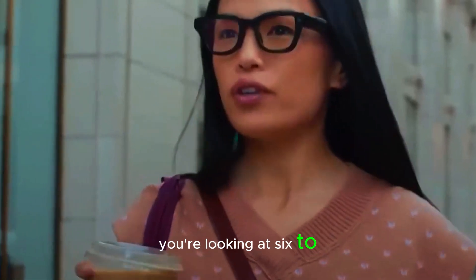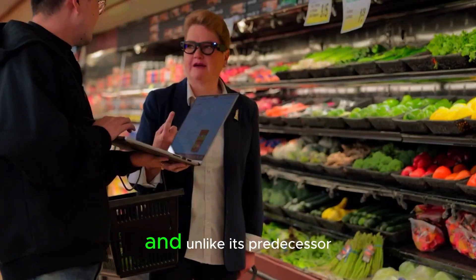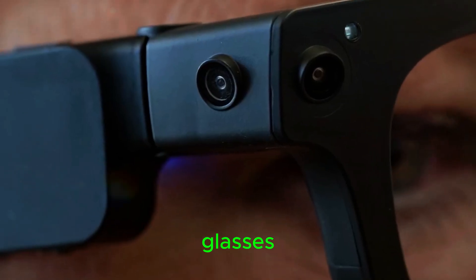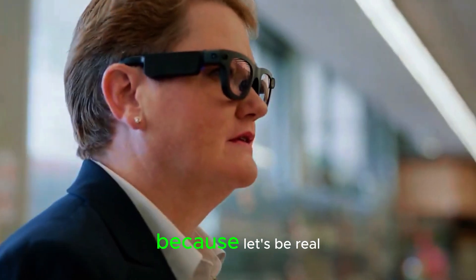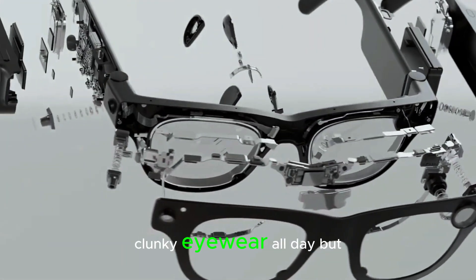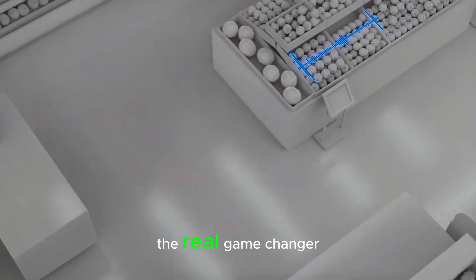You're looking at 6 to 8 hours per charge. And unlike its predecessor, Aria Gen 2 now folds like a regular pair of glasses — a small but crucial upgrade, because let's be real, no one wants to carry around stiff, clunky eyewear all day.